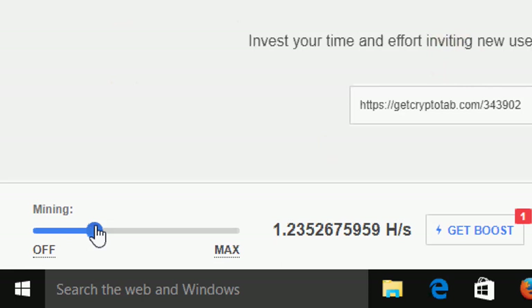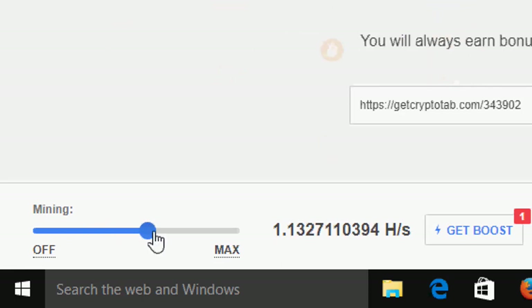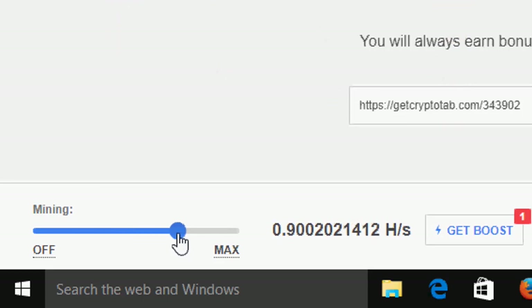Now, if you are not using the power of your PC for other tasks, you can take the mining power up. As the mining power goes up, it mines faster and you make more money.